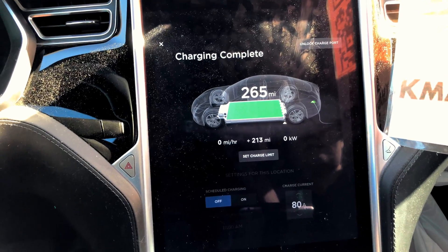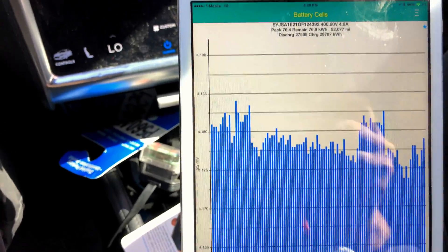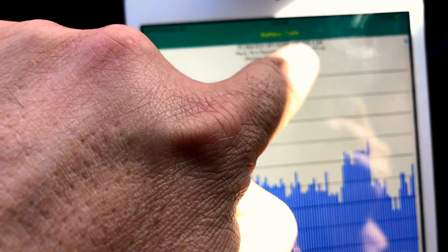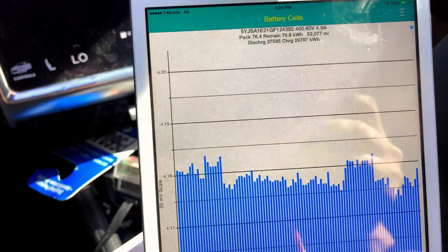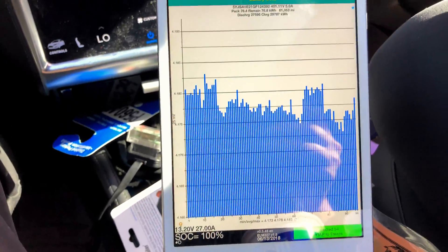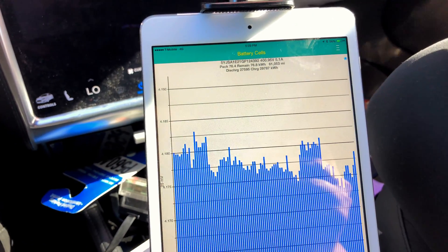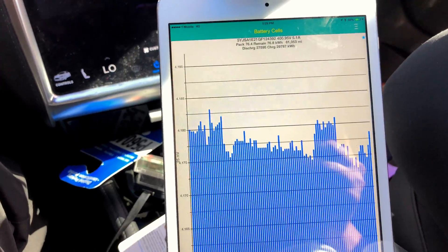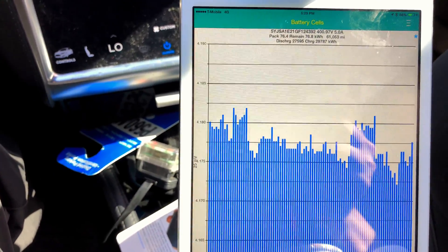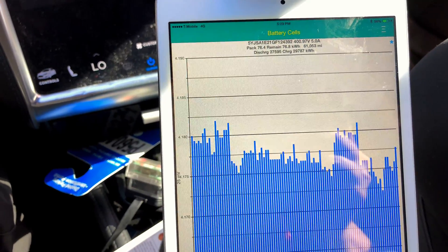It's not something to be laughing about. Moving on to Tesla Spy — disregard the lifetime mileage because that takes quite a while to update and I didn't leave the app running long enough for that. Pack capacity is 76.4 kilowatt-hours, although it thinks it charged to 76.8.